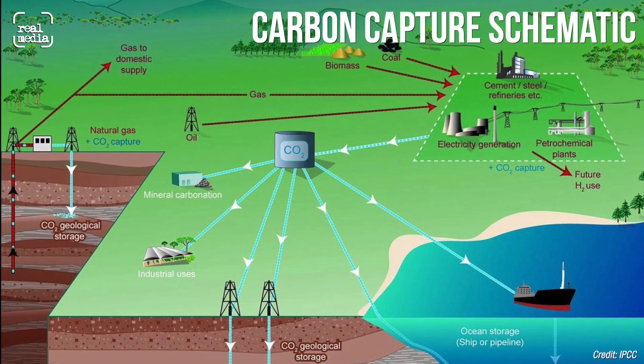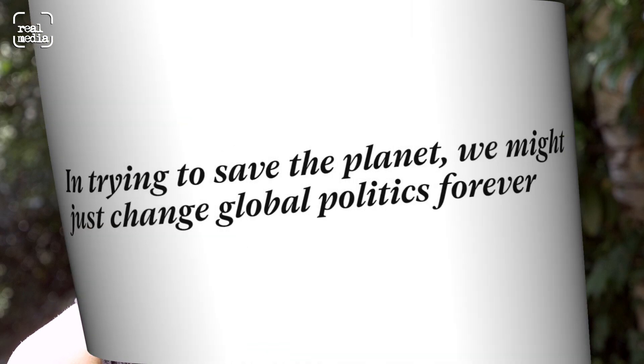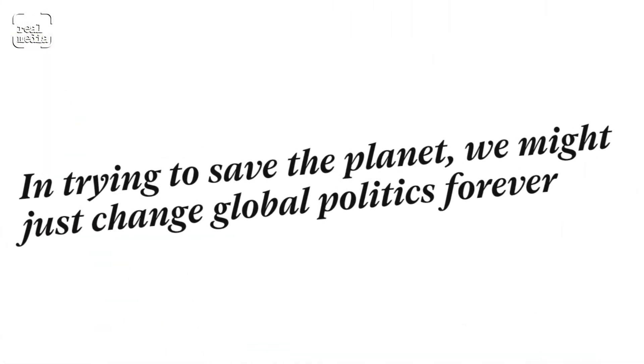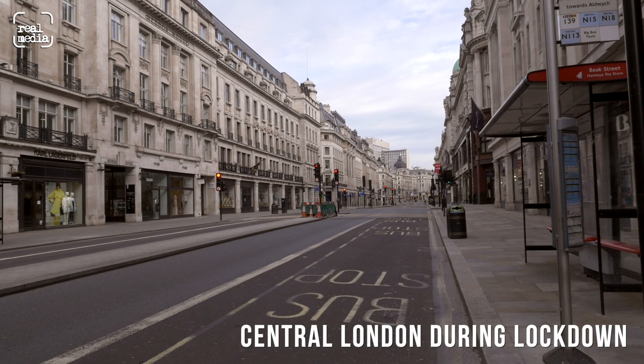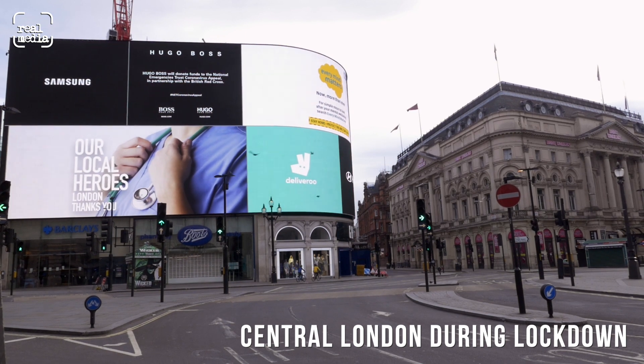There are also carbon dioxide removal technologies that industry likes to fixate on because it's a nice technological fix. And then there are the more grassroots, organisational, systemic changes we need to see across society. We need to start reducing the amount we're consuming, particularly in the developed world where we are consuming far more than is equitable. We need to think about whether we really need those cheap jeans, that new trip somewhere, or that new car. A pandemic has cast that in a new light — you don't necessarily need the things you previously thought you needed, and we can get by on a lot less and have a more rewarding life.